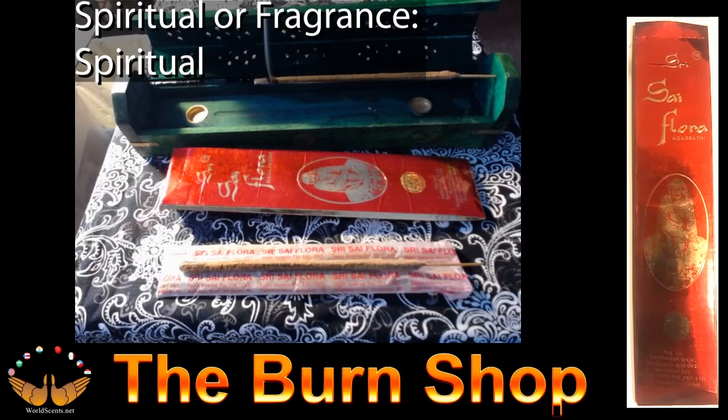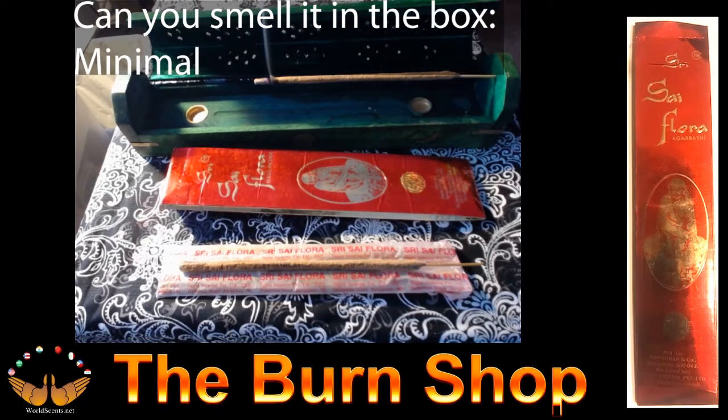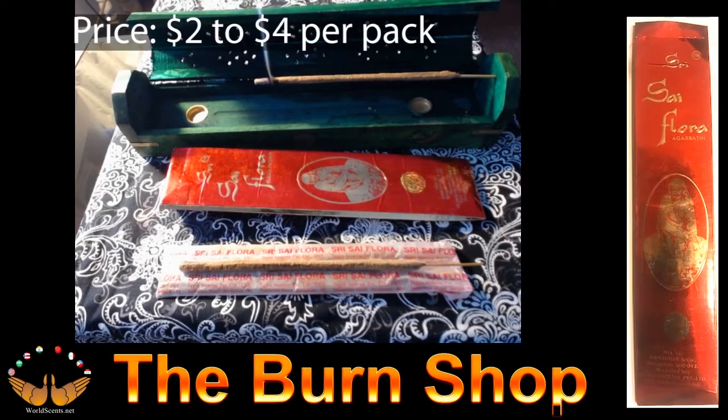Spiritual or fragrance? This one is definitely a spiritual. This is what you would burn if you were feeling melancholy, if you had something on your chest you wanted to get off and you wanted to get really into it. I would not burn this in my house just because I wanted to make it smell good. Smelling the box has a minimal smell, so you can buy a lot of them and not worry about them reeking. Fragrance rating is a 5, and the price is anywhere from $2 to $4 a pack.